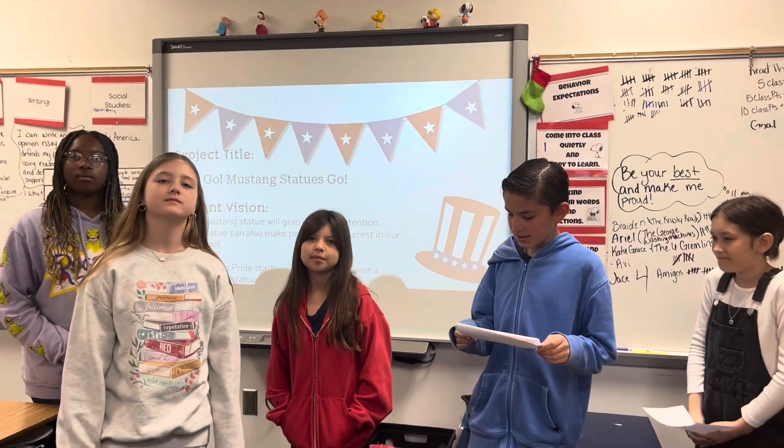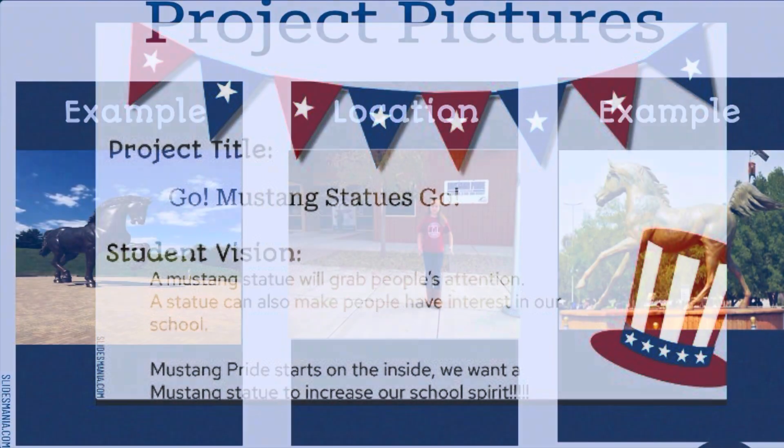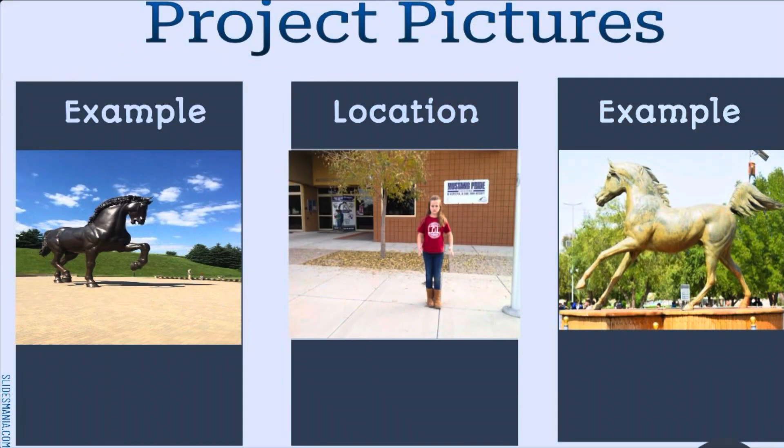A Mustang statue will grab people's attention. A statue can also make people have interest in our school. We want a Mustang statue to increase our school spirit. We're always a Mustang and we stick together no matter what, so we want to show everyone that we can do that in our school with the Mustang statue. It can be a great spot to take photos to show to everyone on the internet, and that will give us more amazing students.